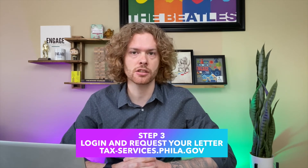Go back to the tax-services.phila.gov website. Enter the username and password that you just created and click login. Follow the steps to set up two-factor authentication, and then follow the steps to request an access letter.